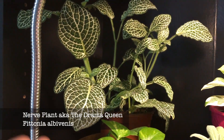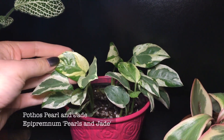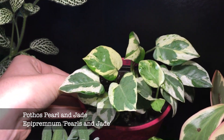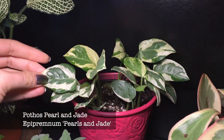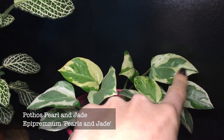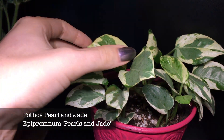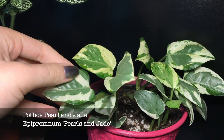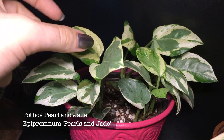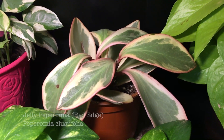This one is another of the first I got — it's the Pothos Pearl and Jade. It has such nice variegation. When I got it, it was labeled as an Enjoy Pothos, but you can see with the marble effect that it is in fact a Pearl and Jade. It's growing quite slowly but surely, and I love seeing new leaves — they're much greener than the older leaves.